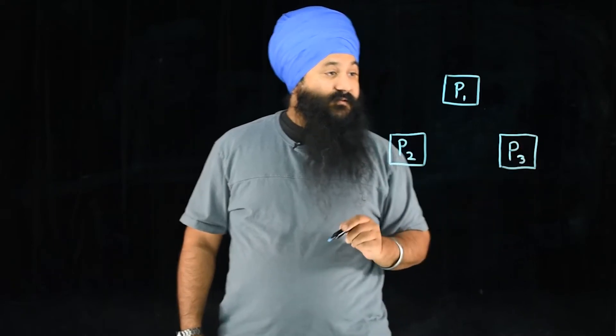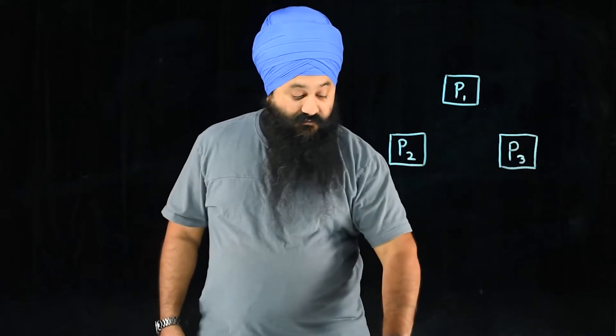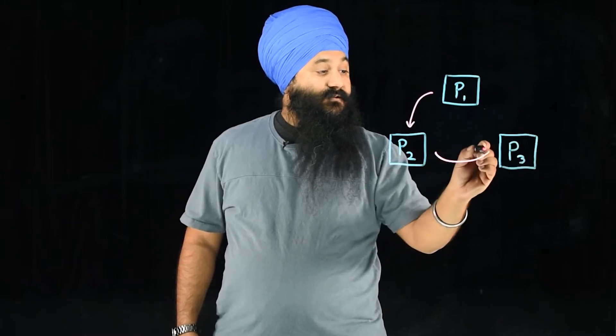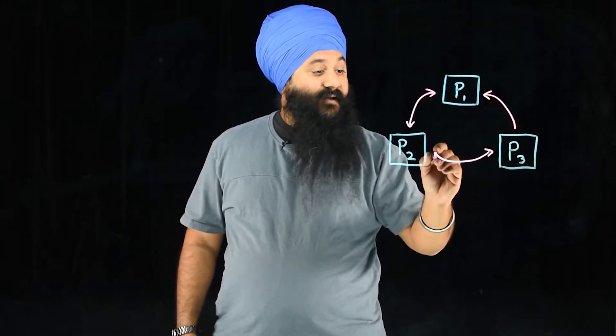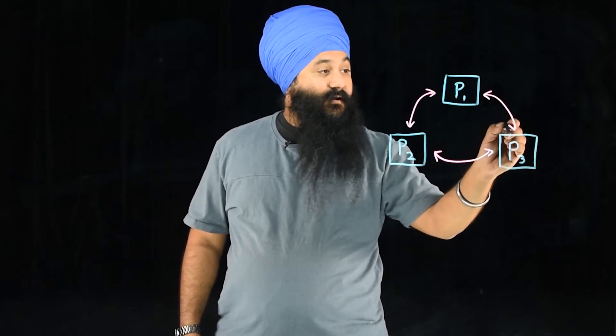We always say with MariaDB Cluster to follow the rule of threes so that you have quorum. In case one node goes down, you don't end up with split brain. These nodes then automatically use what is known as the WSrep protocol to communicate with each other. Every node is a master, a primary, of the other nodes.